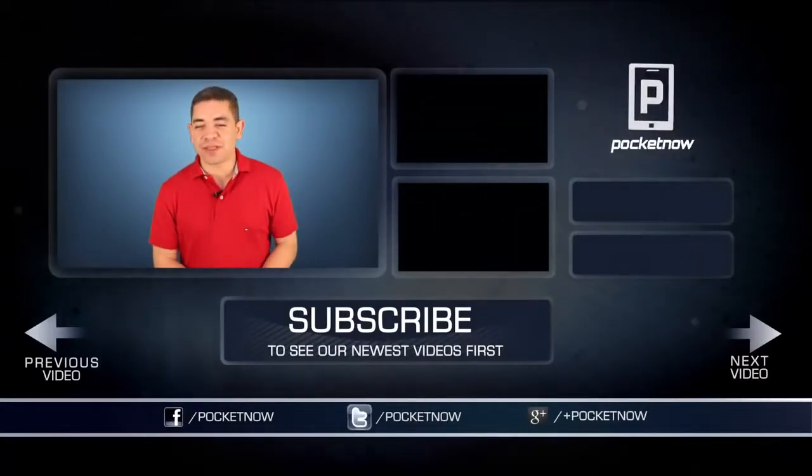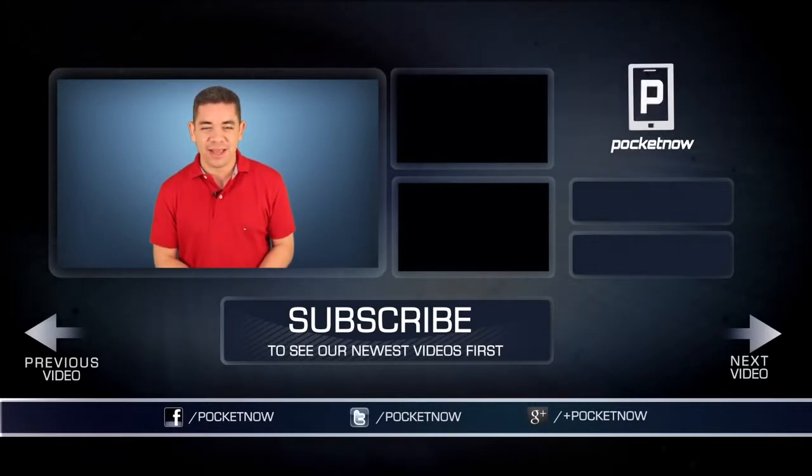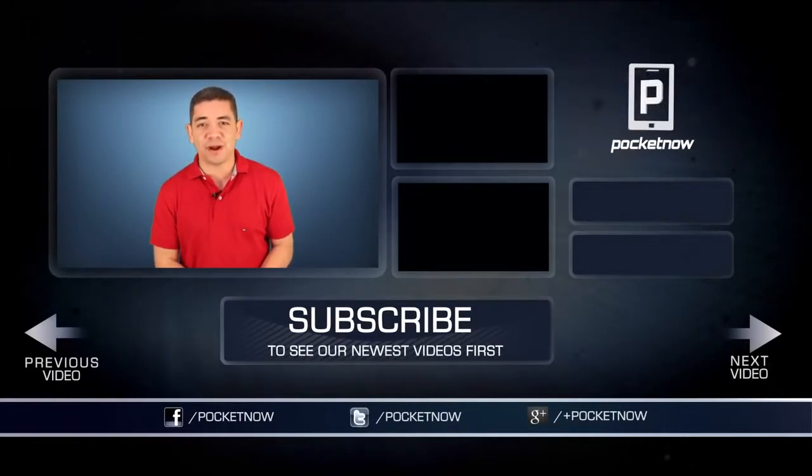Friends, as always, for an earlier scoop of everything happening in the smartphone world, make sure you follow us on Pocketnow.com and subscribe to our YouTube channel. You can also follow me on Twitter at Jaime underscore Rivera. Please give this video a thumbs up if you liked what you saw. I am Jaime Rivera — thank you very much for watching. We will see you tomorrow.